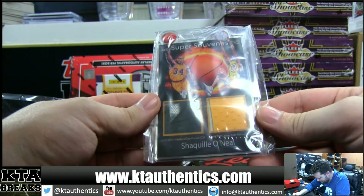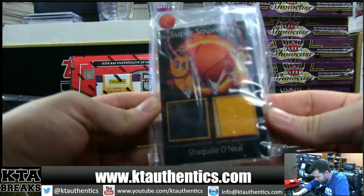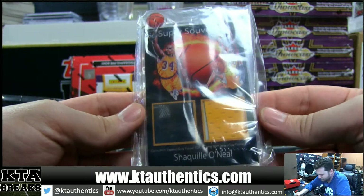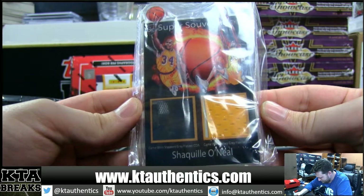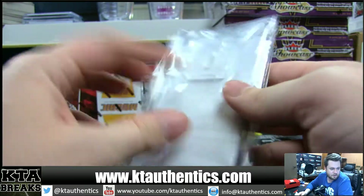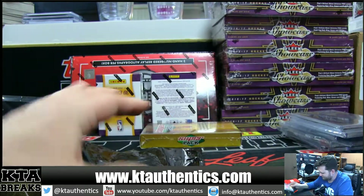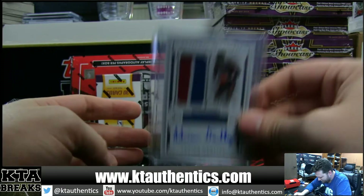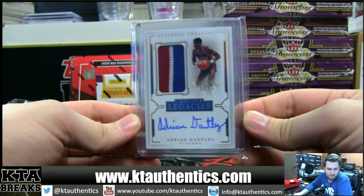What the hell is this? We got Super Souvenir — Game Worn Sneaker on the left and Game Worn Jersey on the right. Shaquille O'Neal dual memorabilia — Steiner, Gray Flannel Certified. And a Three Color Patch Auto, 22 of 25, Adrian Dantley.